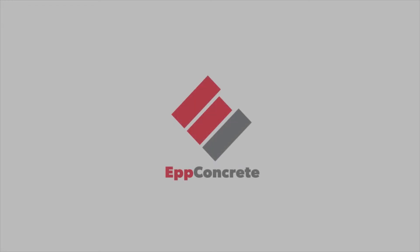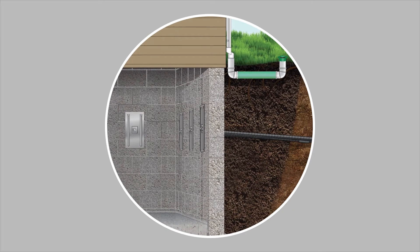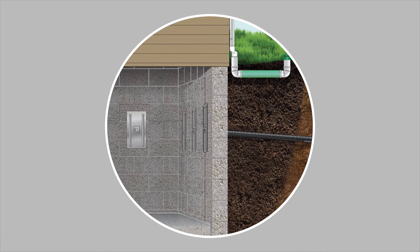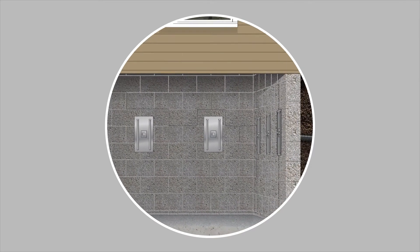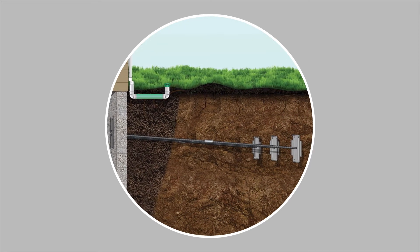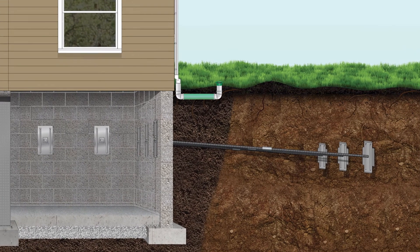EPP Concrete is the preferred process in fixing your home's bowing or leaning walls. With the plate anchor wall system, after the sod and soil are removed, a rod is driven through the wall. An earth plate is attached and the wall plate is attached. The anchor is torqued and seated before we backfill and tamp the soil and then we replace the sod.